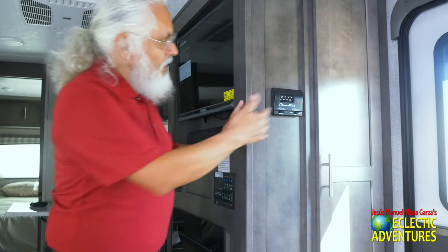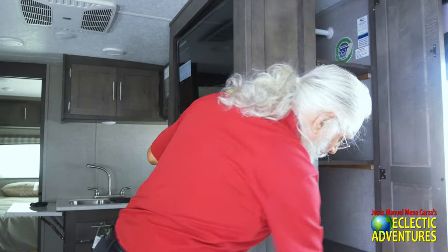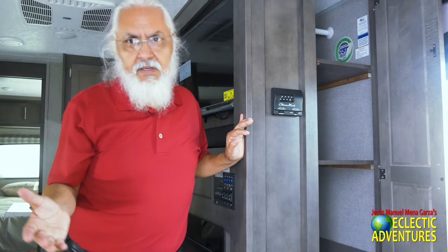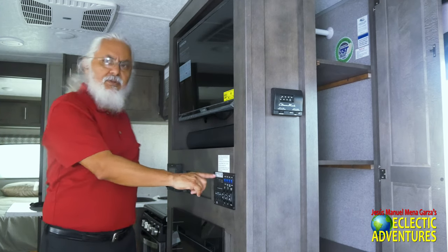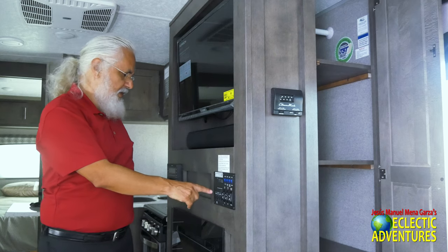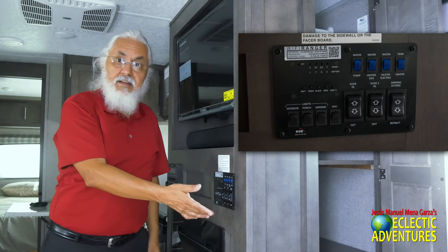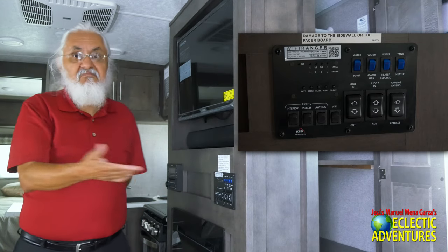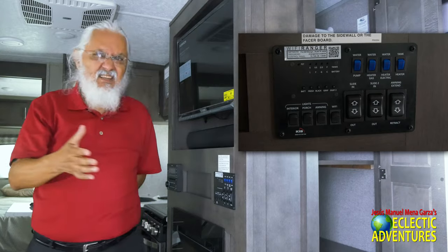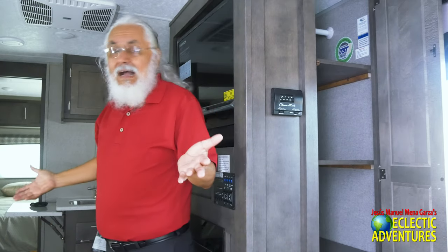Over here you have more storage and a clothes hanger with four spots where you can put clothing, shoes, whatever you want. This is a very well-organized travel trailer. You have your controls right here, including Wi-Fi Ranger. You can control your interior, porch, and awning lights, turn on the Wi-Fi, extend or retract the two slides and awning, check your water levels, turn on the water pump, and check your black tank. I really like this unit, as you can very well tell.